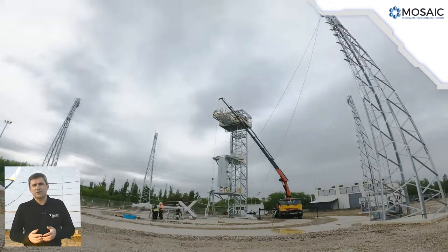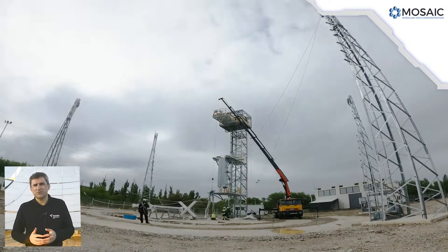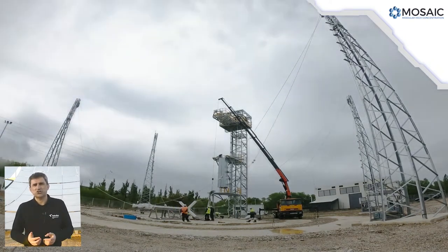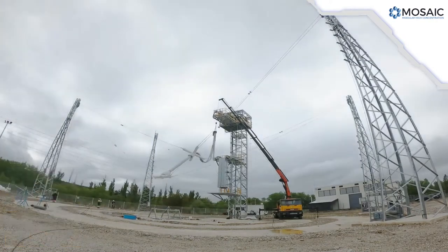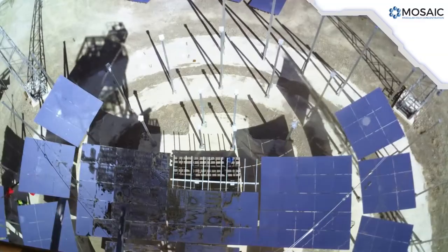This innovative concept has been validated in a relevant environment through the design, optimization, construction, and operation of a prototype in Sangueza, Spain. Let's have a closer look at the different parts of the prototype.